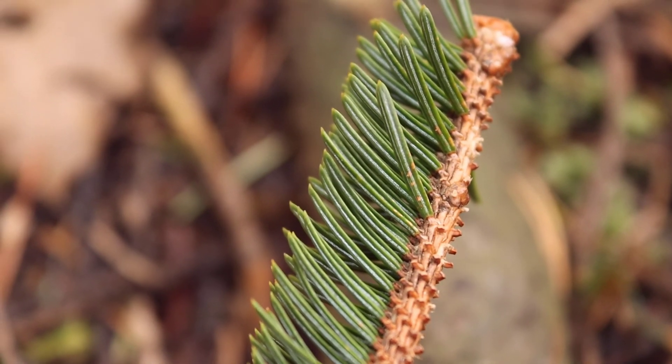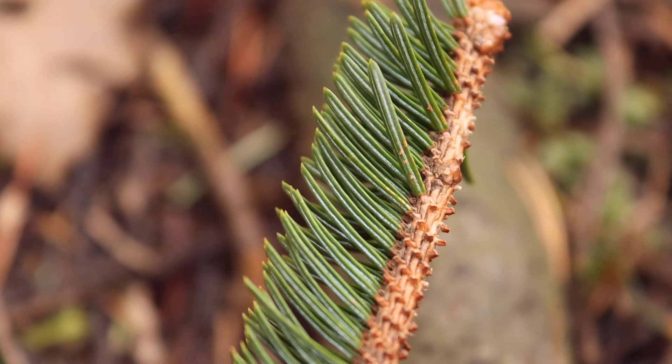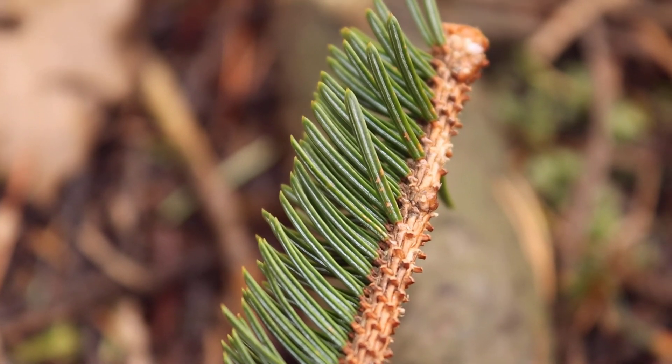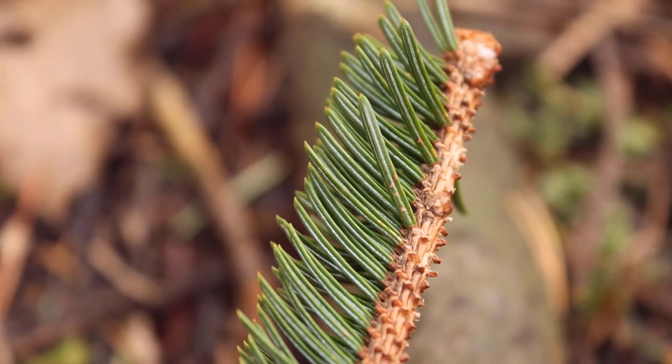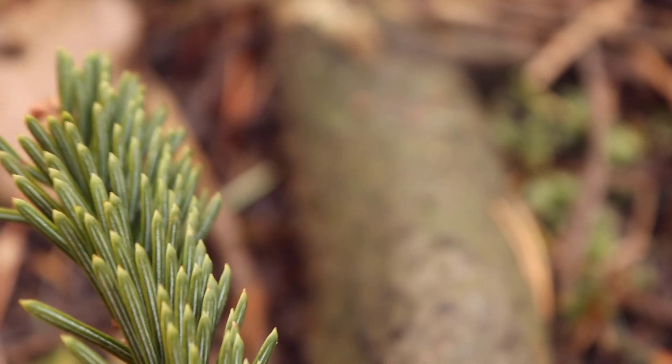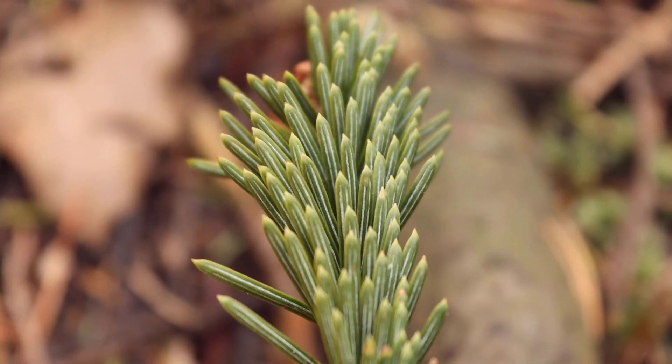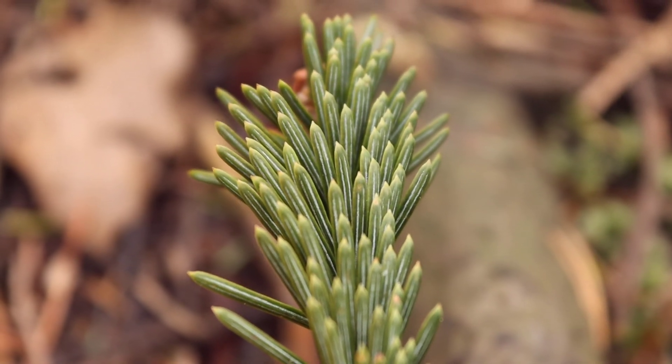If you take a close look at the underside of the needles, you'll see that there are two white lines of stomata, which are little pores used for gas exchange. You'll also see two thinner lines on the top of the needle.